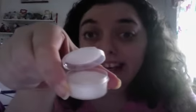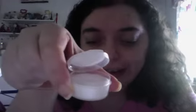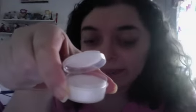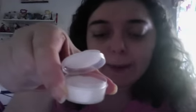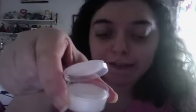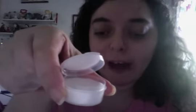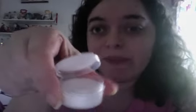Hi Avon friends, your Avon lady here, Laura, with the Avon Winter Home Fragrance Sample Pack of Candles. It's item number 705-818, now $1.75 via your Avon lady's demo book.